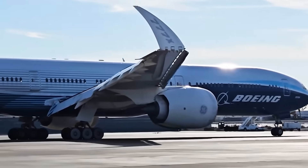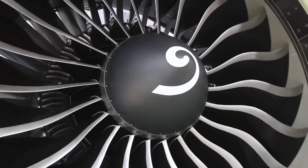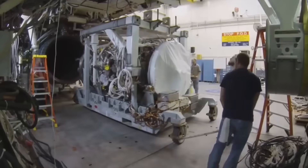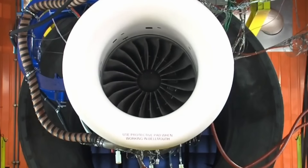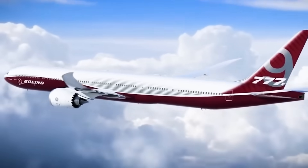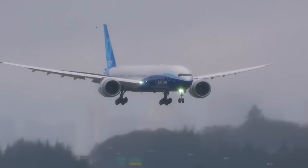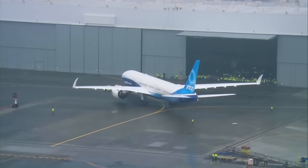Boeing's decision also reflected confidence in GE's manufacturing capacity and supply chain management. Producing the GE9X at scale required coordination across multiple facilities and hundreds of suppliers. GE operates manufacturing plants in the United States and Europe, giving the company flexibility to manage production volume and respond to delivery schedule changes. The GE9X entered service in 2020 when the first Boeing 777-9 aircraft began flight testing, and the engine has accumulated thousands of flight hours across multiple test aircraft. Boeing continues to work towards certification of the 777X, with entry into commercial service expected in the coming years.